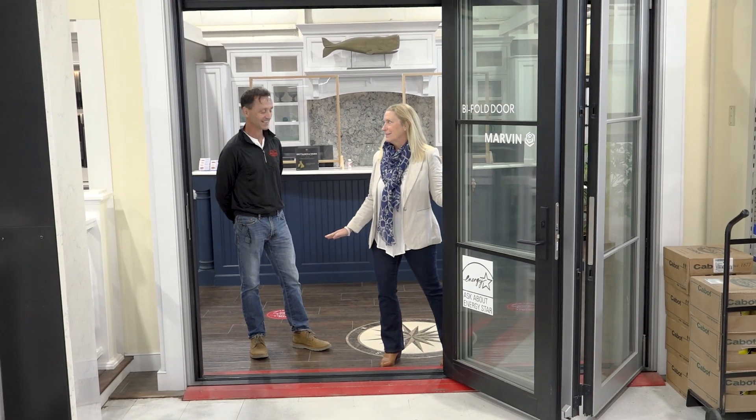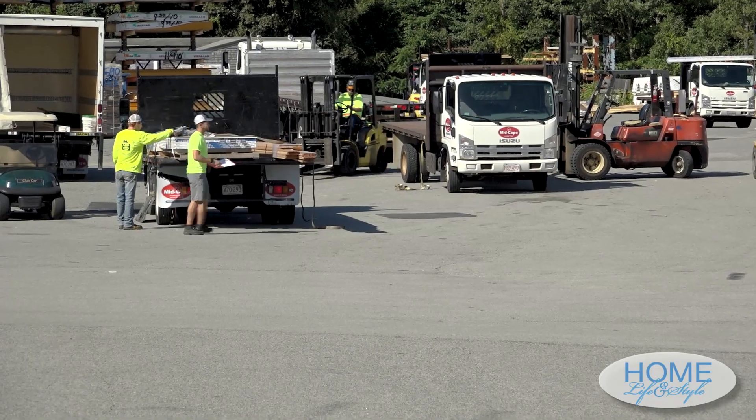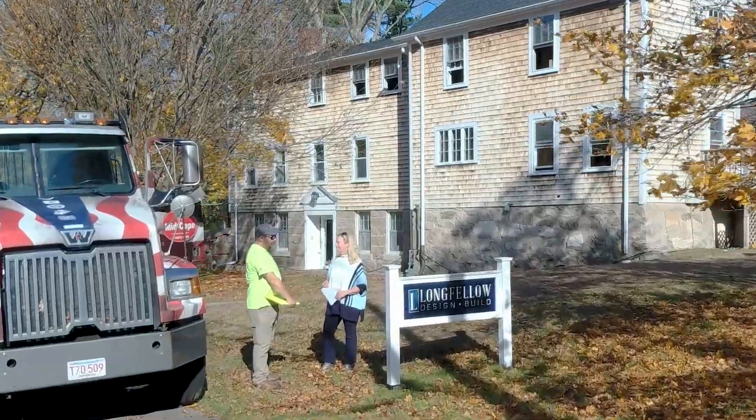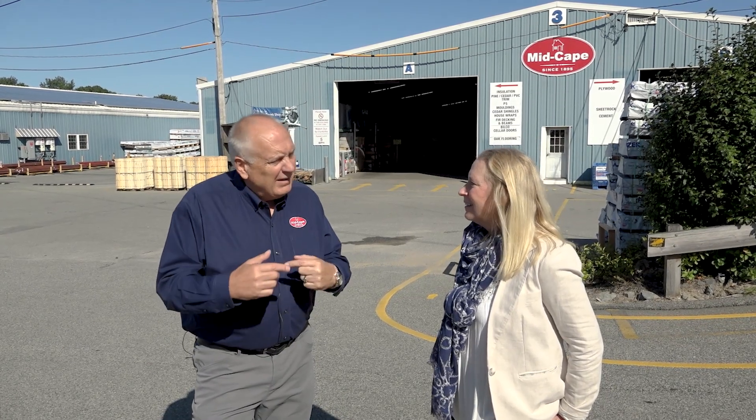People driving by on the highway have no idea what's on this massive campus. MidCape has grown every year, with some employees here 40 to over 50 years. Jack attributes this to the culture they've put in place, centered on eight guiding principles. The most important one is 'do the right thing' — getting up every day and making the right decisions. It's not about winning every time; it's about winning as a team with your customer and making things happen.